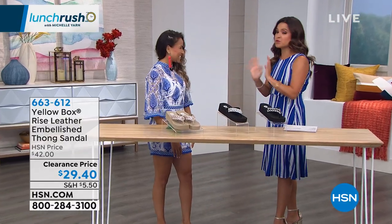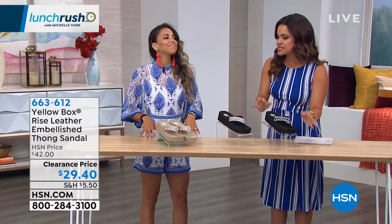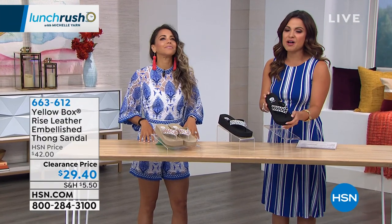With Yellow Box, great brand — when I think of them, I think fashionable, always some kind of fun embellished detail, and so much comfort.